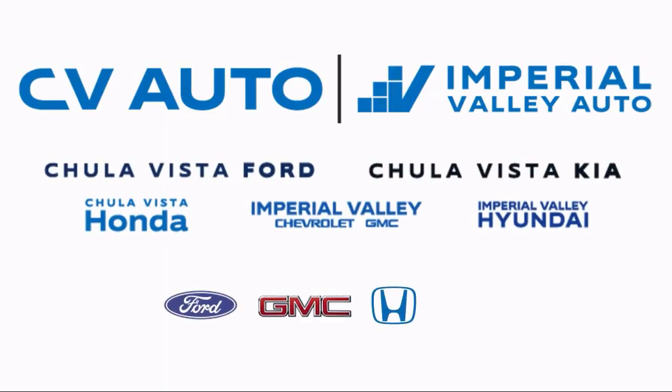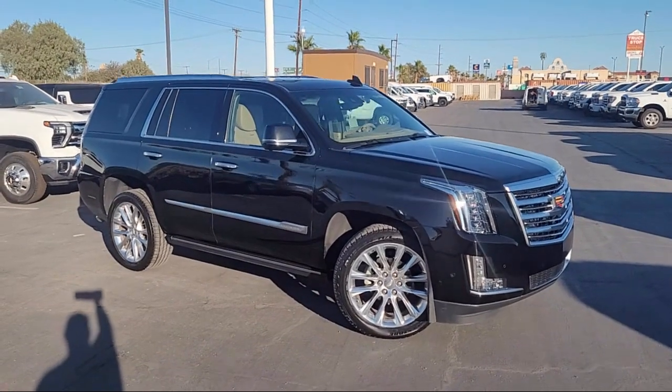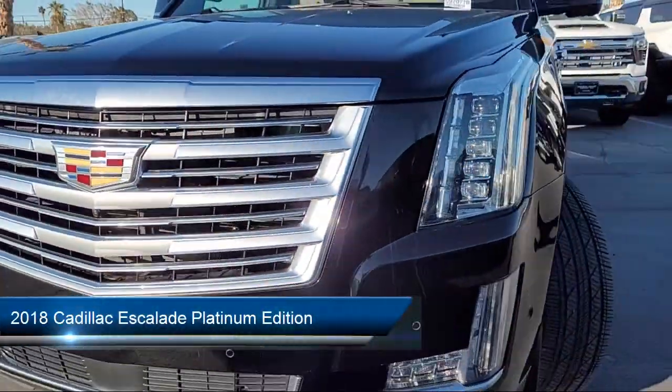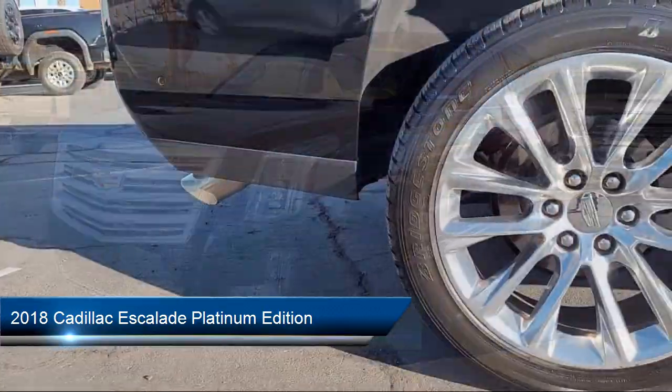Welcome to Imperial Valley Chevrolet GMC, and here's a look at one of our great vehicles for sale. It comes equipped with preferred equipment group 1SD, navigation, and safety alert seat.